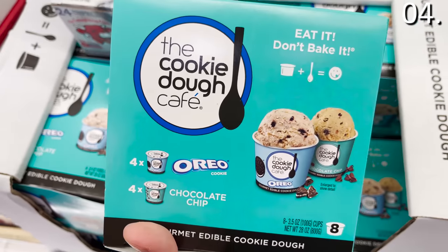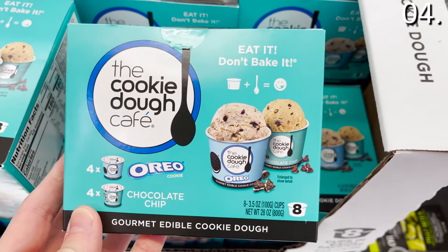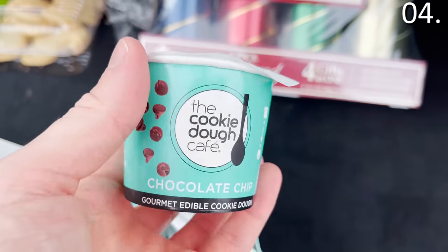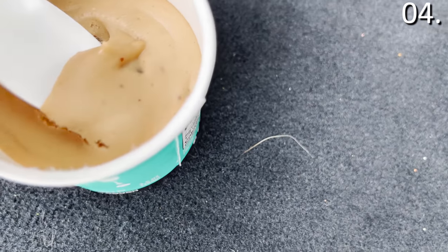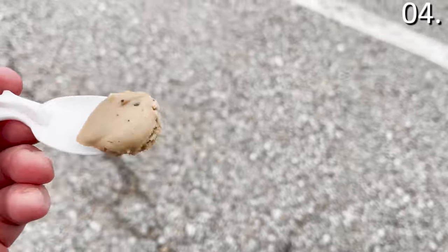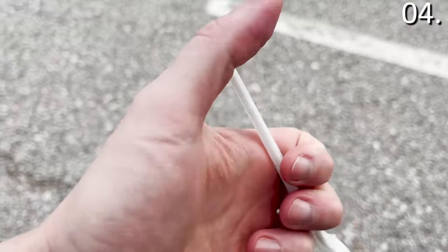And finally, rounding out the dessert selections, the eight-pack of edible cookie dough cups is $8.98. I enjoyed these in my vehicle as well. It's an ingenious concept — if you enjoy eating cookie dough, you get two different flavors: Oreo and chocolate chip. It's marketed as more gourmet, and I agree, it definitely is.